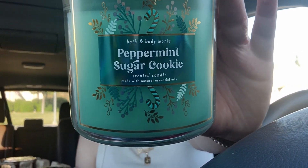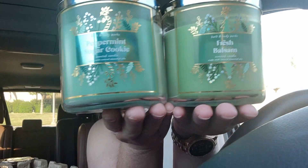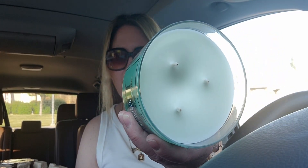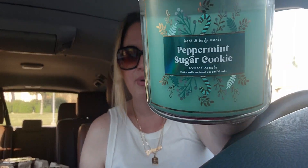I got another peppermint sugar cookie because I love this one — these two candles look so alike, like two peas in a pod! Peppermint sugar cookie smells like straight-up Christmas bark candy. Look how full the wax is. I don't eat peppermint bark because I have dental crowns and I'm afraid I'll break them, but I love peppermint bark — so this candle is how I get my fix.